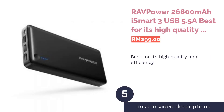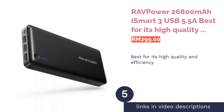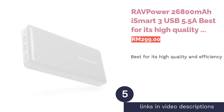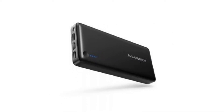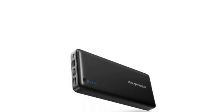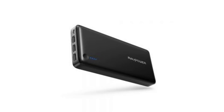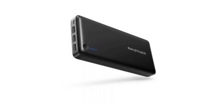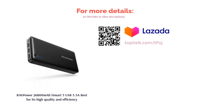The next product is the RAVPower 26,800 mAh iSmart 3 USB 5.5A, best for its high quality and efficiency. Believe it or not, this power bank can charge an iPhone up to nine times. Of course, this is made possible with its larger-than-life 26,800 mAh battery. The RAVPower 26,800 mAh iSmart is also built to last with durable material and complies with full safety technology to ensure peace of mind upon usage.